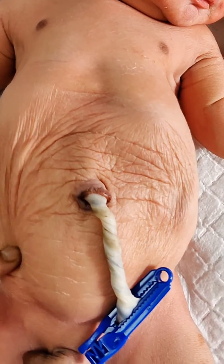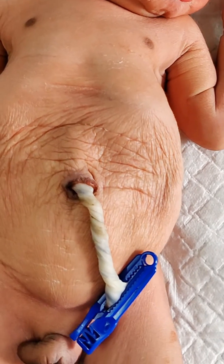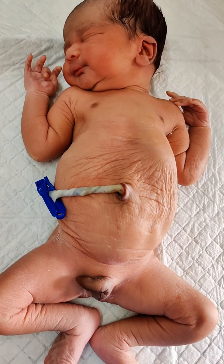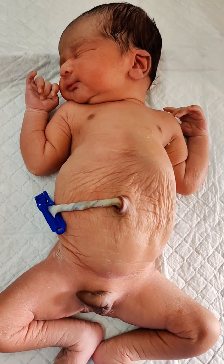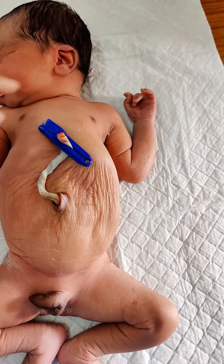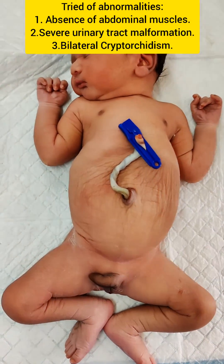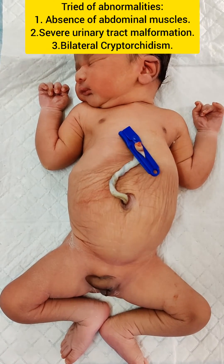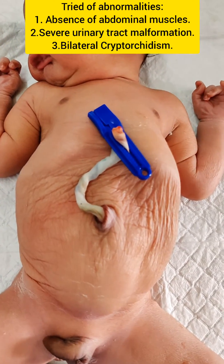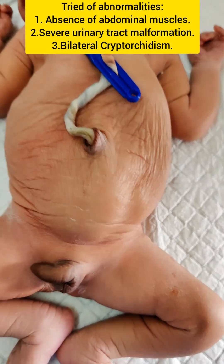In this baby, there is a wrinkled appearance of the abdominal wall due to complete or partial absence of abdominal wall muscles. Prune Belly syndrome is characterized by a triad of abnormalities: deficient or absent abdominal muscles, severe urinary tract malformation, and bilateral cryptorchidism.